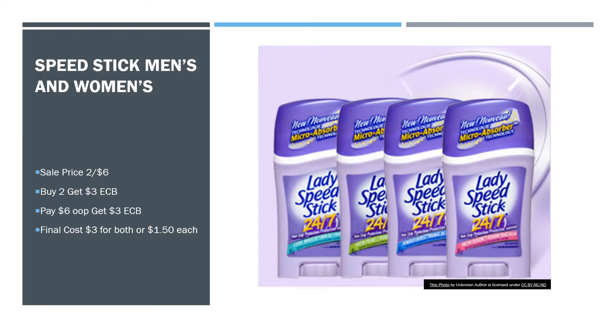Next is Speed Stick Men's and Women's Deodorant — you can mix and match. They'll be on sale two for $6. When you buy two, you get a $3 extra care buck. You'll pay $6 out of pocket and get a $3 extra care buck, making your final cost $3 for both, or $1.50 each. Some of the scents were out of stock online when I looked, but they still had quite a few to pick from, so just mix and match those.